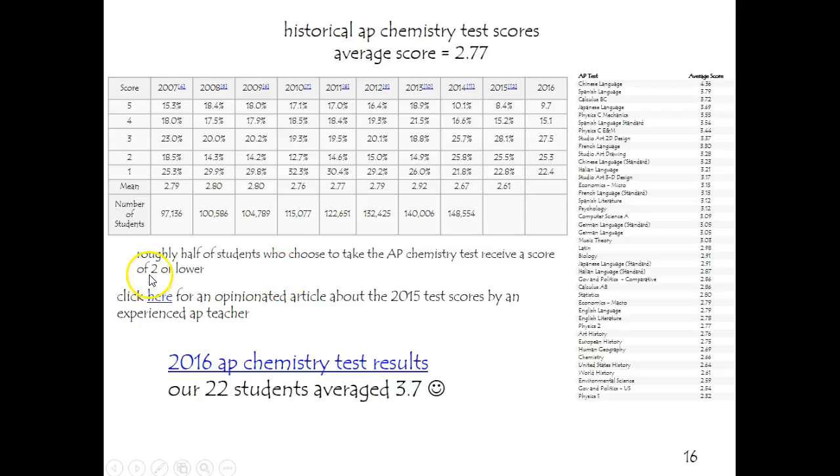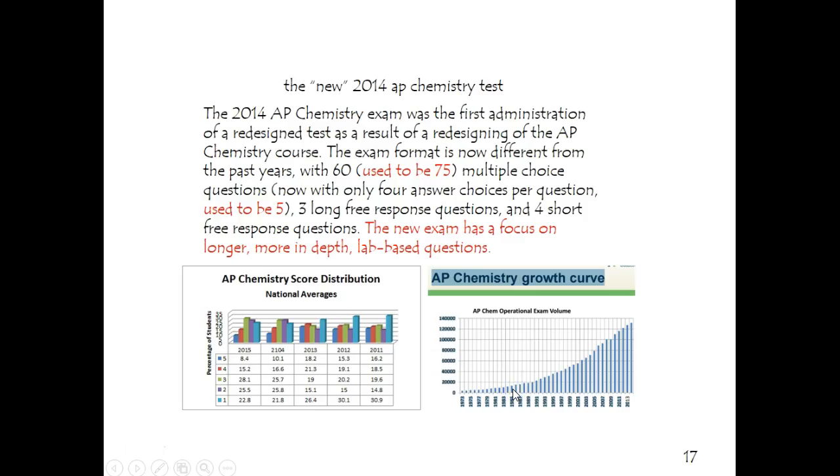If you want, there's some things you can click on here to get more information. I'm happy to say that for my students and Mrs. Urban's students, we got a 3.7 average overall, and I believe that had a lot to do with our month of review during April, which most students said was very, very helpful.